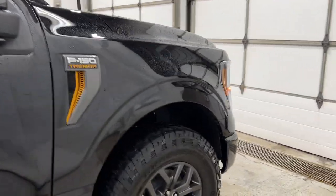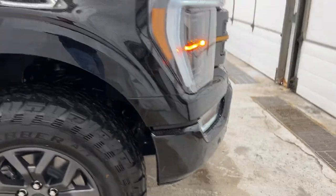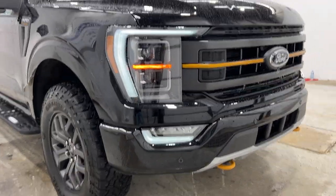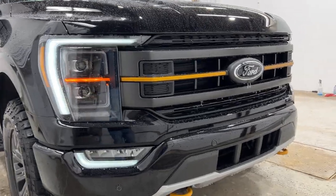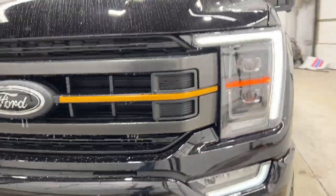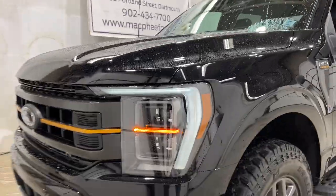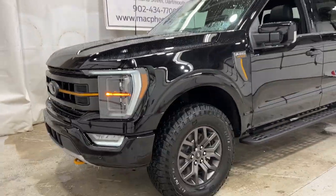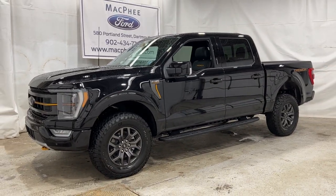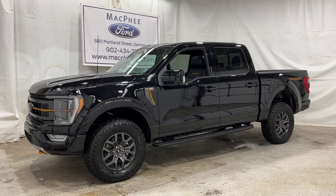Getting back up towards the front of the F-150 Tremor, you have the LED lighting system — high beams, low beams, and fog lights — they're all auto. You've got your active grill shutters, that nice big Tremor stripe, and the painted front tow hooks as well. All around an awesome F-150 that can go anywhere. If you're interested in ordering your own, feel free to message us at McPheeFord.com. Thank you for watching — feel free to subscribe and check out our other videos. We'll see you in the next one.